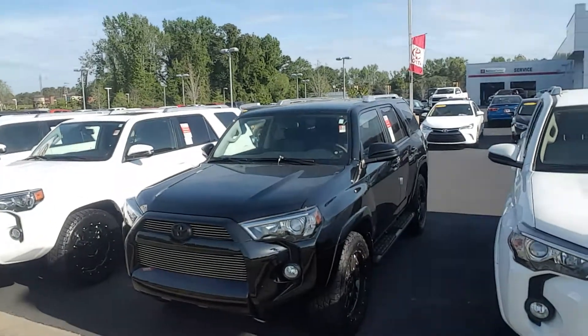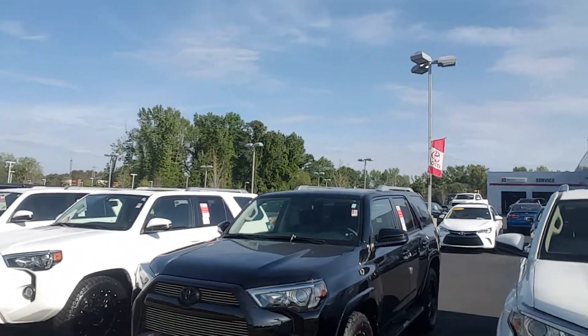Hey, this is Randy with the Grange Toyota. I wanted to show you a quick video of the 4Runner that you're interested in. It's going to be a 2016 black 4Runner with the XP package.